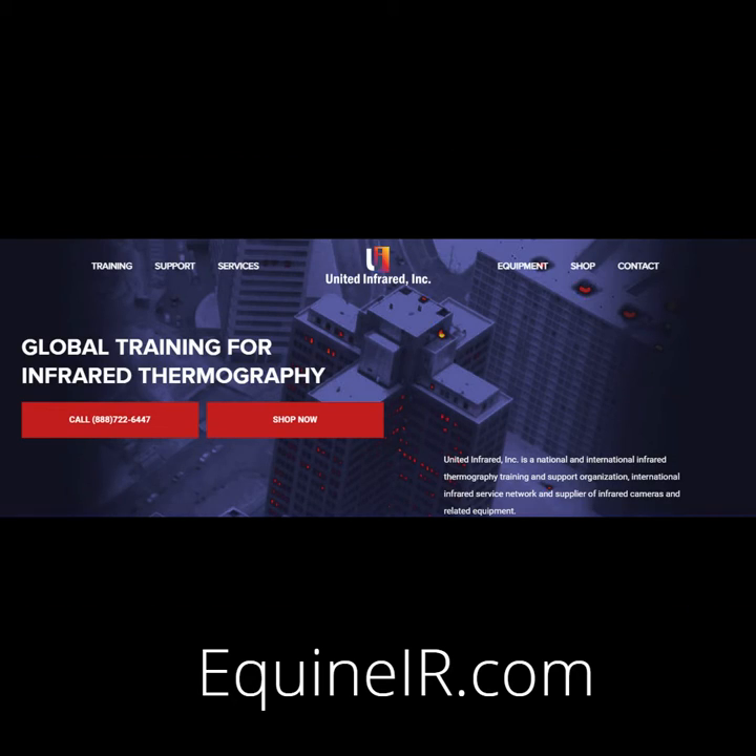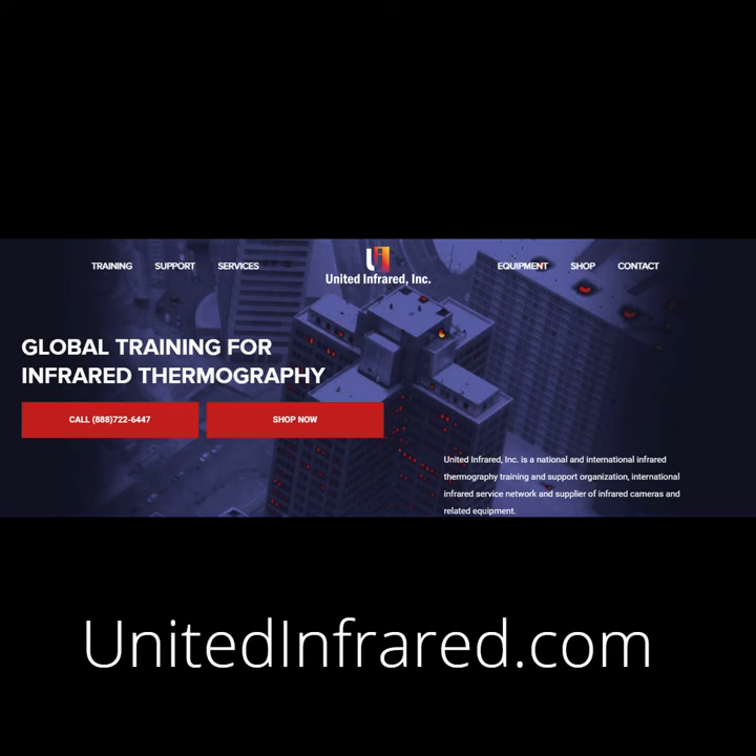Equine IR is one of United Infrared's online training programs. You can see additional educational opportunities by visiting UnitedInfrared.com and clicking the Training tab at the top of the page.